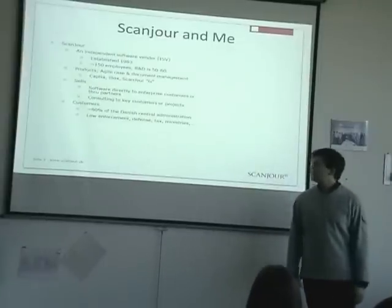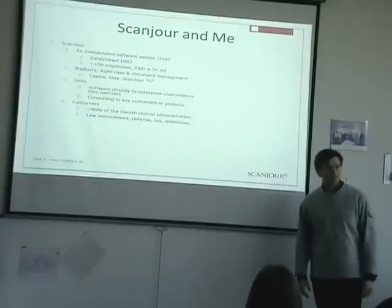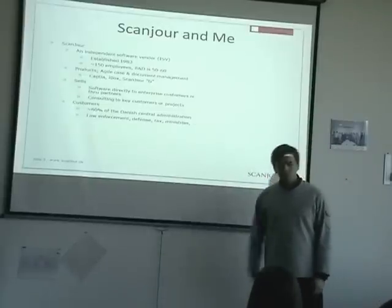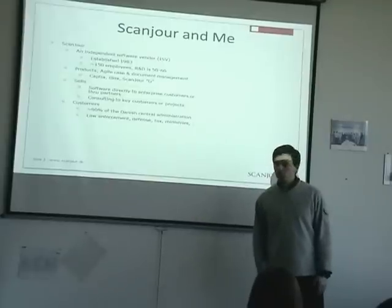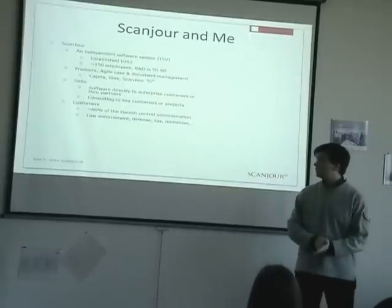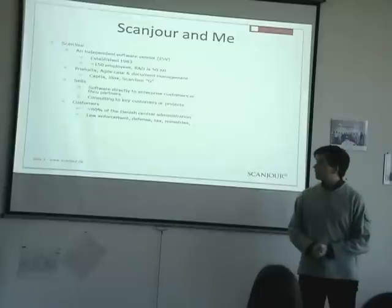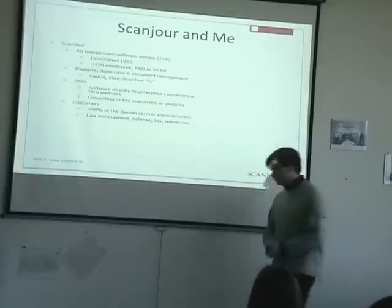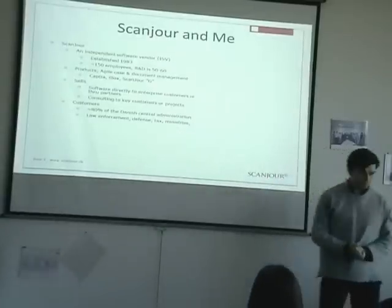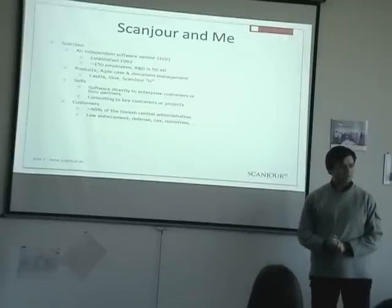So Scanjure — we are in Denmark. We are an independent software vendor with about 150 employees. We create standard products for case and document handling, primarily for the Danish state. We're selling this directly or through partners. As you can see, we have about 80% of the Danish central administration, so we are pretty heavy on that. It's a pretty big and complicated product we have.